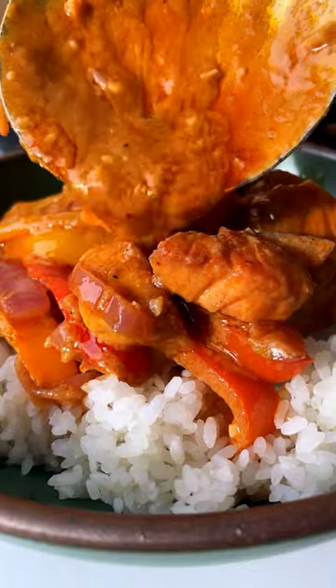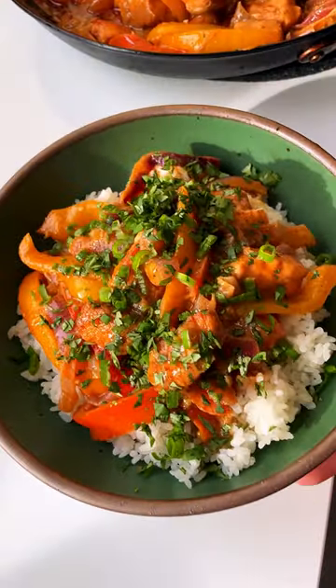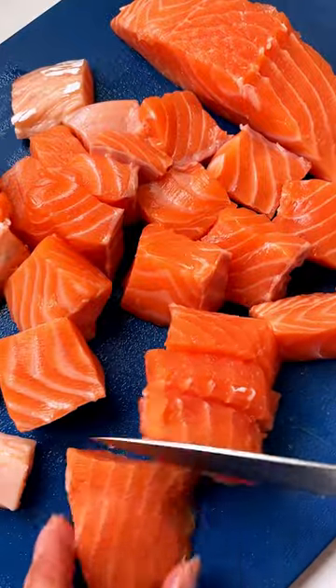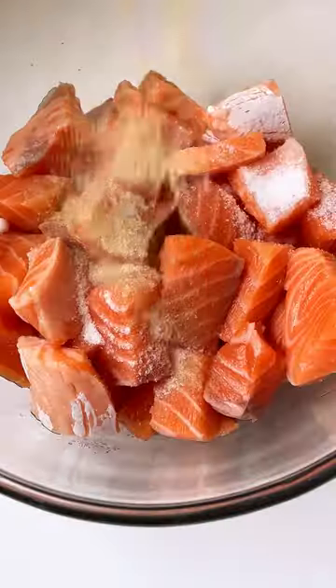I feel like we're all on the hunt for the perfect 30-minute weeknight dinner, and guys, I think I found it. This Thai-inspired salmon red curry is cozy, creamy, and feel-good, and it's a one-skillet meal that is so easy to make.